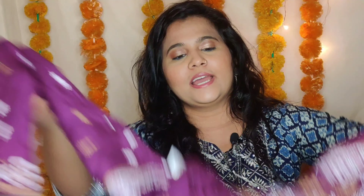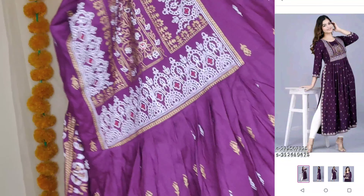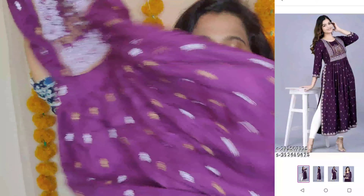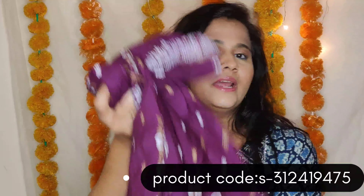First, I got this long wine color kurta which has printed detailing — like a full printed work from top to end. It's a long kurta with three-fourth sleeves, made of rayon material which is very soft. I ordered this in size M.